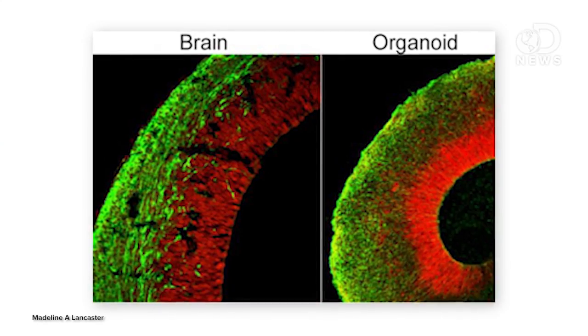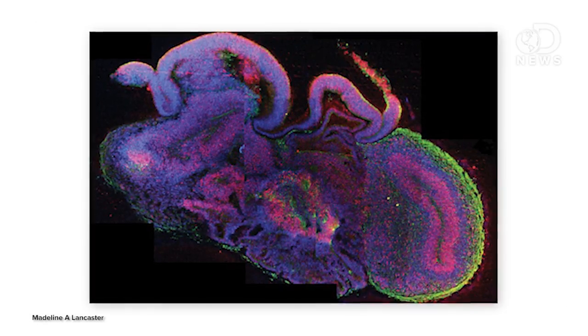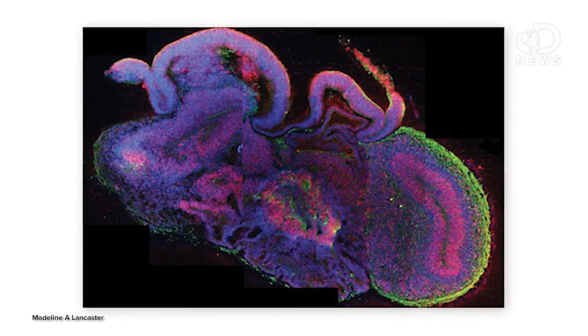Researchers at the Institute of Molecular Biotechnology in Vienna have grown hundreds of small structures made out of human brain tissue, roughly matching that of a 10-week-old embryo. The pea-sized structures are called cerebral organoids, and they're the first to showcase many key features of the developing human brain. However, the regions aren't organized the same way a normal human brain is — the tissue is distributed a little differently, and it's kind of a hot mess.